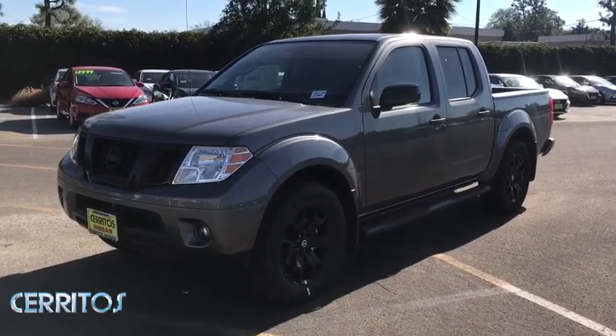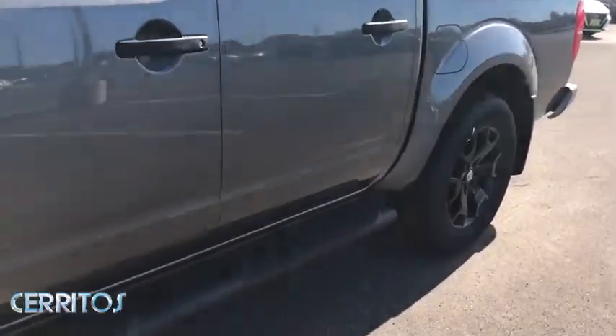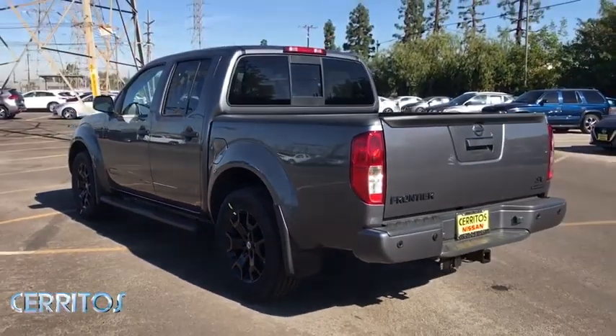Take a ride in the 2020 Nissan Frontier. The Nissan Frontier offers a full-length, fully-boxed frame for strength, serious off-road capabilities, and a five-star rating for side impact crash safety.